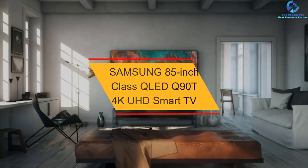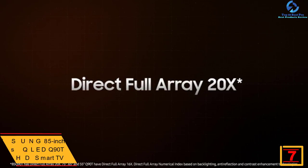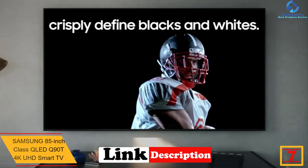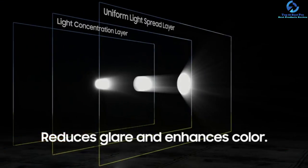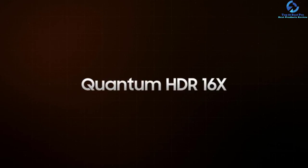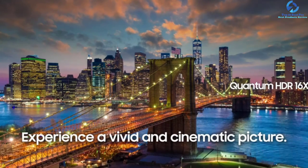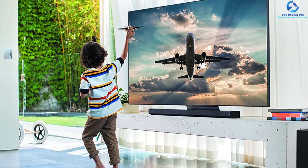At number seven we have the Samsung 85-inch Class QLED Q90T 4K UHD Smart TV. This 85-inch TV from Samsung comes with every imaginable feature to deliver stunning picture quality. Its simple and elegant design fits comfortably into any room. HDR content is delivered with energetic colors and bright highlights. The Quantum 4K processor makes use of deep learning AI to transform the content you watch into 4K. It has excellent SDR peak brightness and comes with two top and two bottom built-in TV speakers.